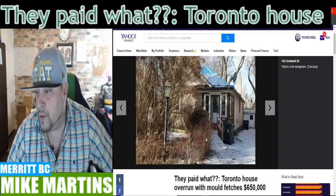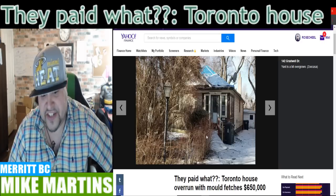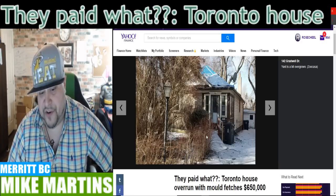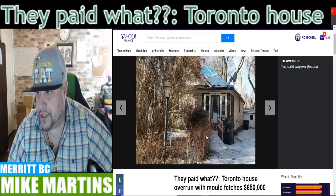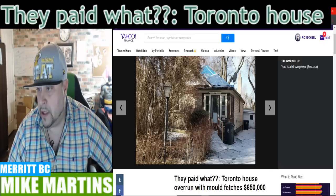Let me know in the comments below what you guys think. Am I just delusional? Is that worth $650 large? Is that really worth $520,000 U.S.? Not pesos. Comment below, let me know.